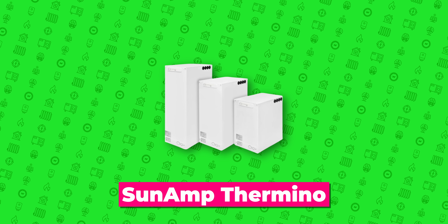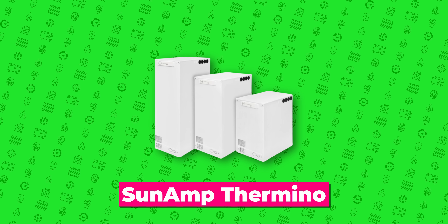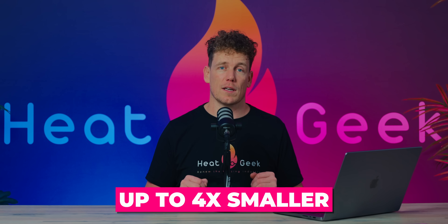The Sunamp Thermino, which is also sold under other brands, is a clever way of storing heat in a much more confined space. In fact, Sunamp say they're up to four times smaller than a standard hot water cylinder. But is it all as good as it seems?